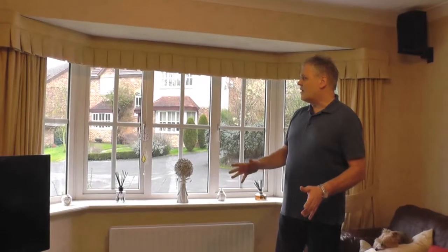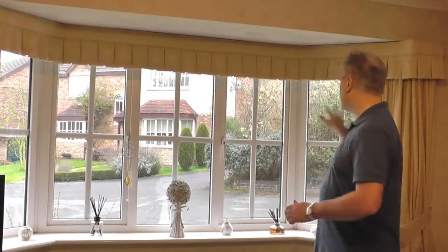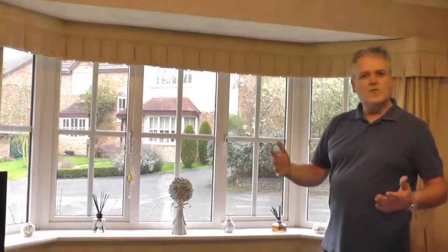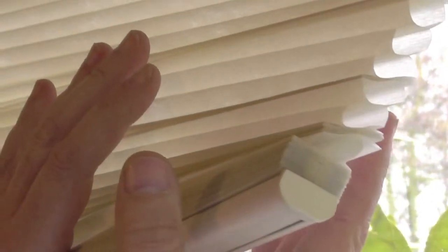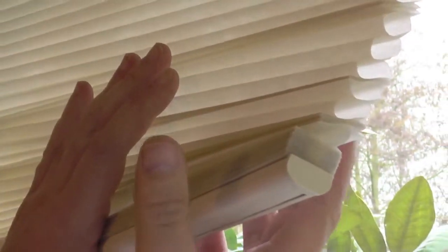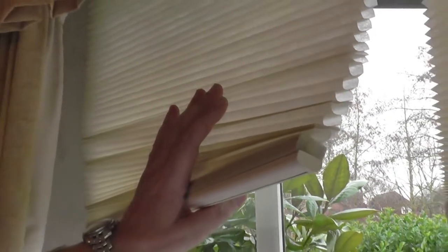So what I did was I got some honeycomb blinds and I put a honeycomb blind in front of each of the windows, so that when it's cold we can drop the honeycomb blind. We don't have to pull the curtains to. See the honeycombs on the blind? The two pieces of fabric that are welded together at the centre — they trap the air to stop the heat going through the blind in the winter, keeping the warmth in the room.